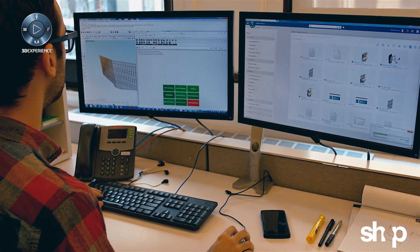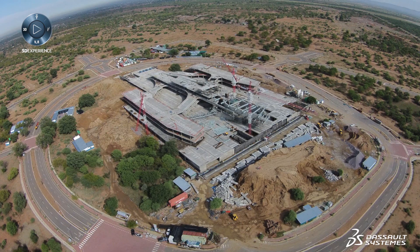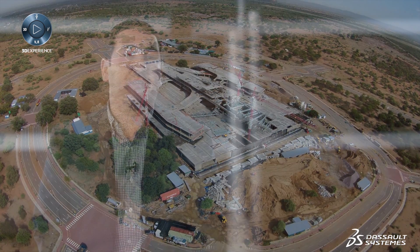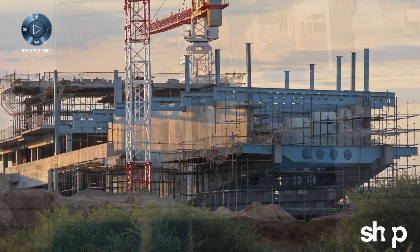All of the parts and products and fabrication information are being coordinated in the 3DEXPERIENCE platform, in the database live with real-time information. We are coordinating across the globe with a fabricator in Cape Town, South Africa, for fabrication and delivery and installation in Gaborone, Botswana.